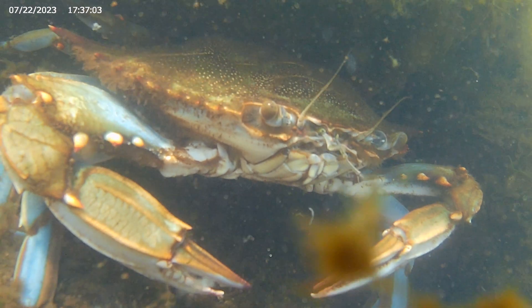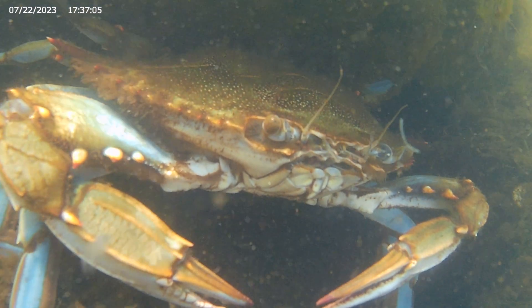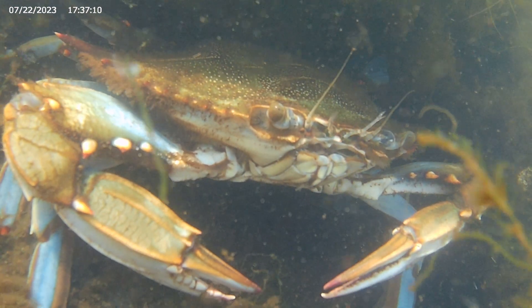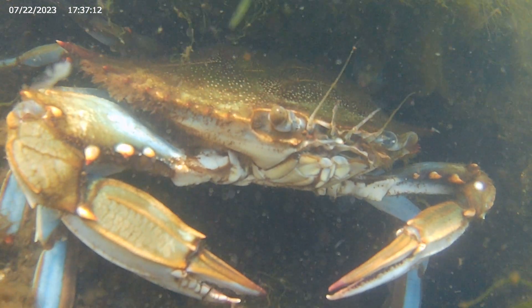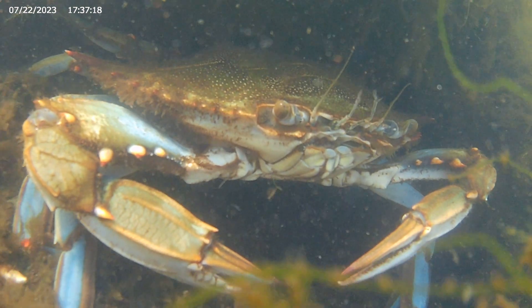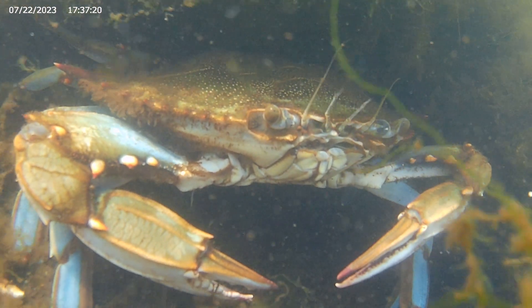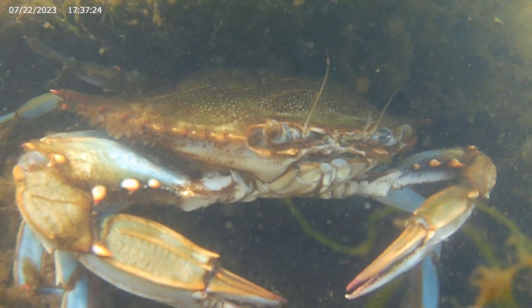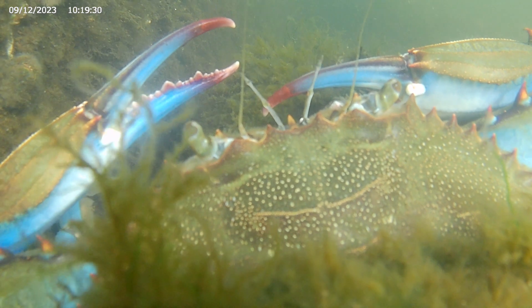Up close, we can see that the Blue Crab has a pair of eyes and a pair of antennae, but in between them there's a second pair of antennae that is perhaps most fascinating. These tiny appendages, also known as antennules, play a key role in how the crab is able to smell.